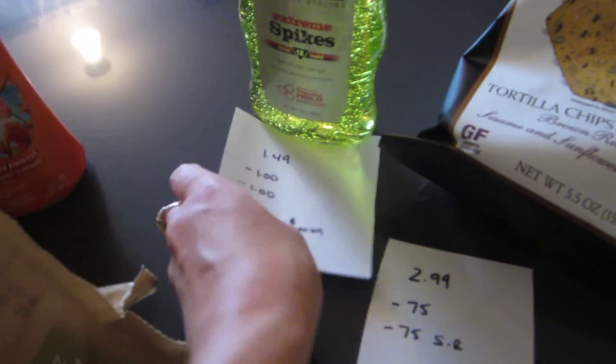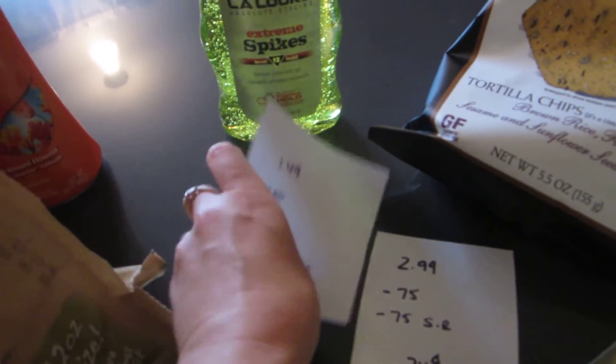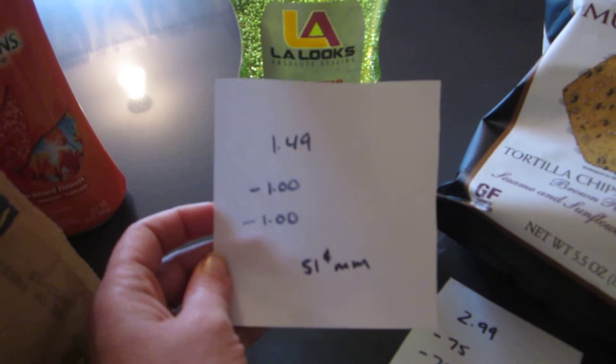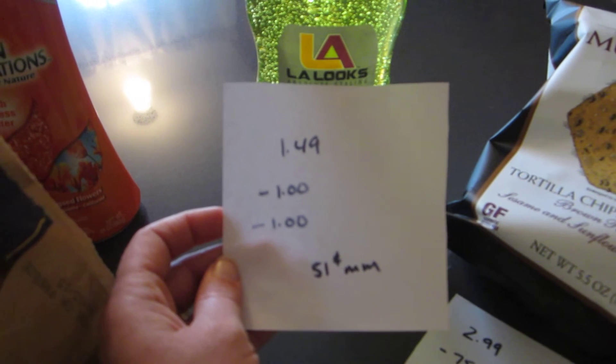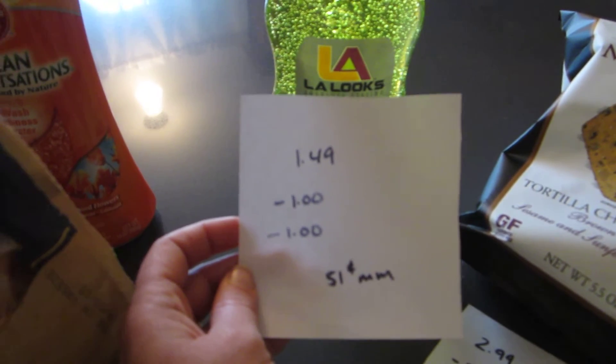The LA Looks Gel is $1.49. There is a $0.75 printable coupon, but I had already printed it so I wasn't able to print it again. I did have a $1 coupon in today's paper and there is a $1 ShopRite e-coupon. So for me it was a $0.51 money maker, but if you have that $0.75 coupon it would be an even bigger money maker.